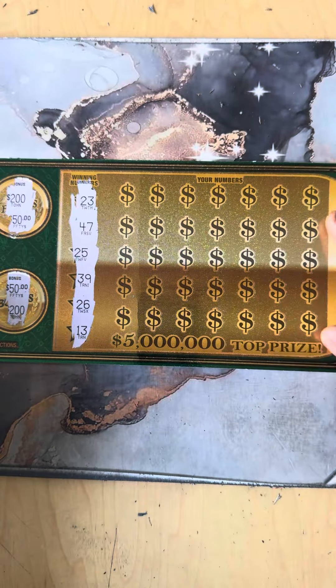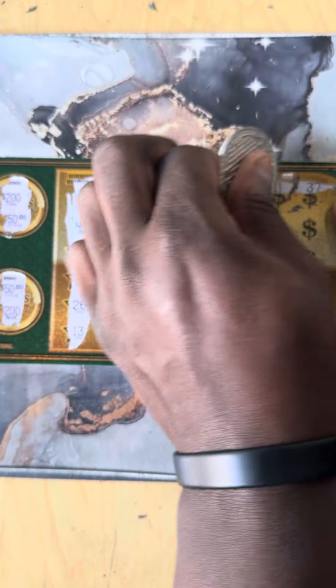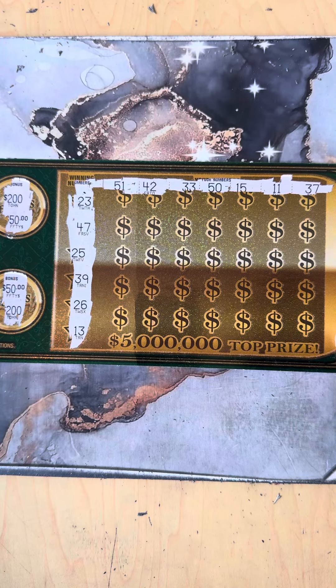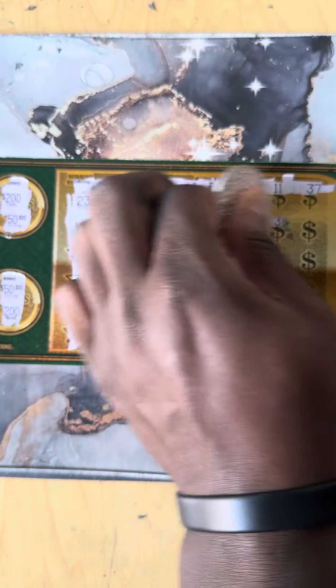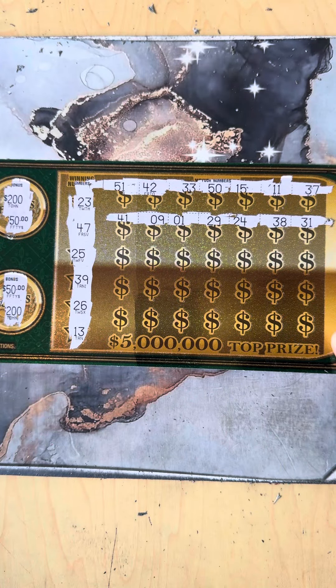All right, first line: 51, 41, 42, 33, 50, 15, 11, 37. Then: 47, 41, number 9, number 1, 21, 29, 24, 38, 31.